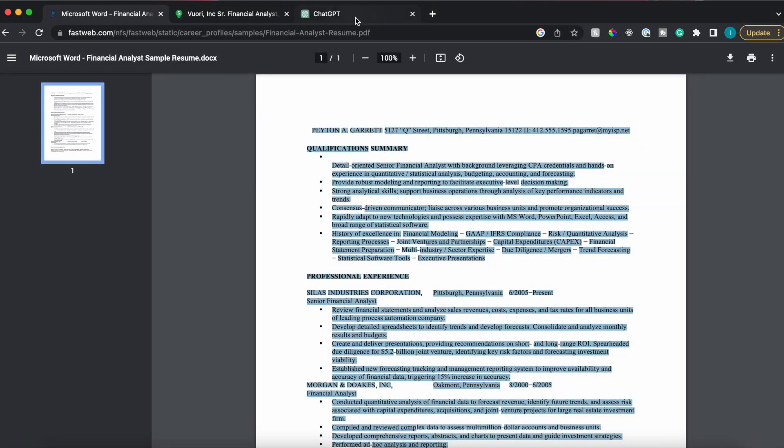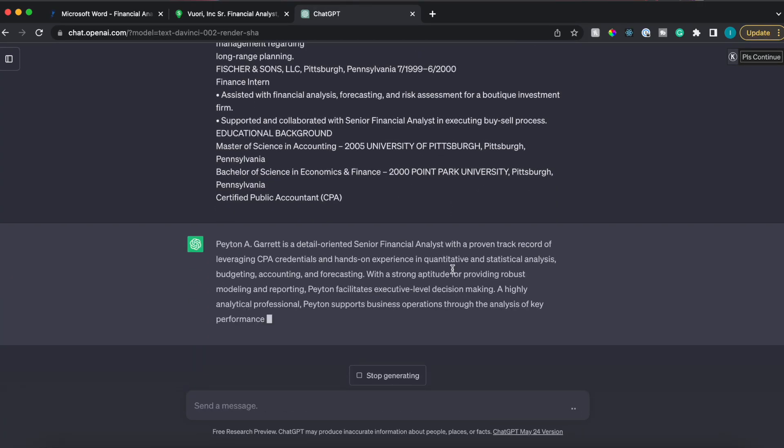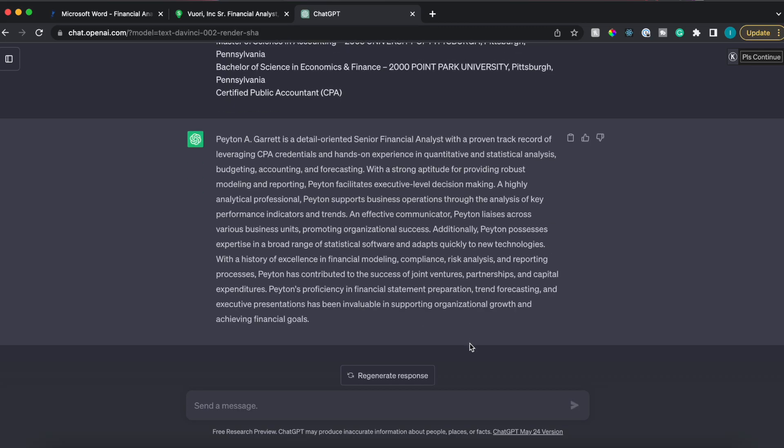I've personally never included a summary on my resume just to save space and keep everything on one page. However, if you want to highlight your professional experience at the top and include relevant keywords for the position you're applying for, go ahead — that's a great idea. Let's copy the resume, go to ChatGPT, and say 'write a short professional summary paragraph using my resume below,' hit generate, and use that paragraph or a snippet to email a hiring manager, reach out on LinkedIn, or introduce yourself when networking.